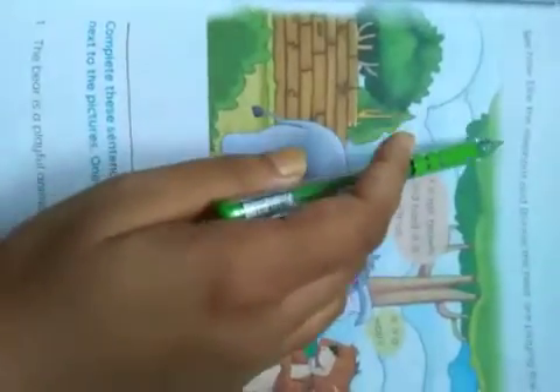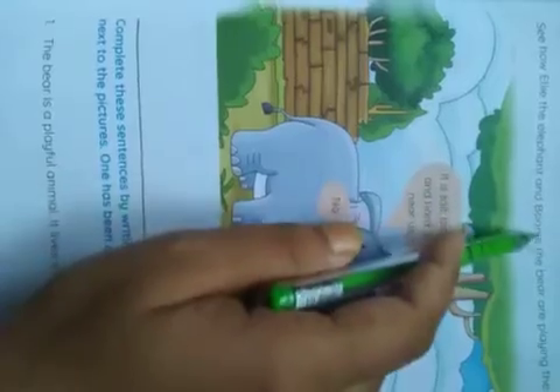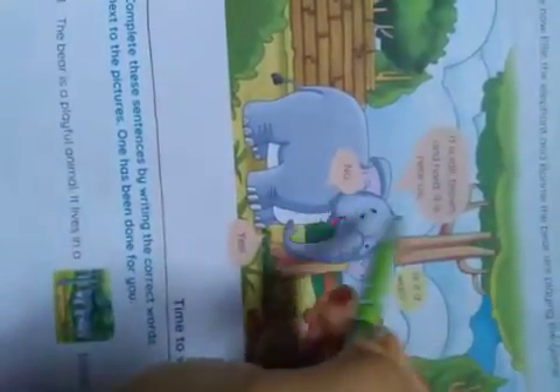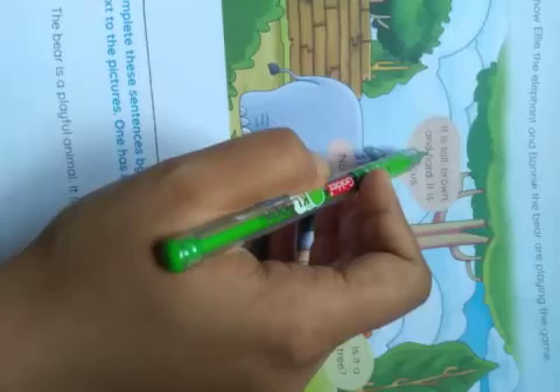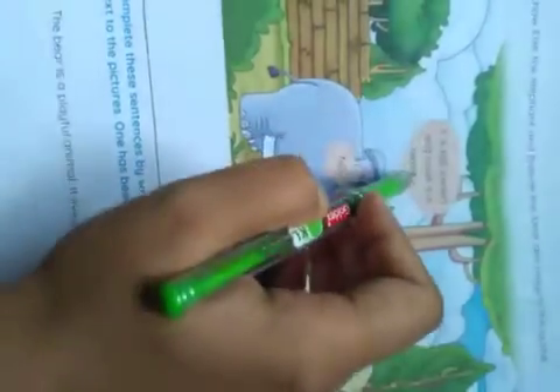See how Ellie the elephant and Bonnie the bear are playing the game. This elephant's name is Ellie, and the name of the bear is Bonnie. Ellie says it is tall, brown, and hard. It is near us.